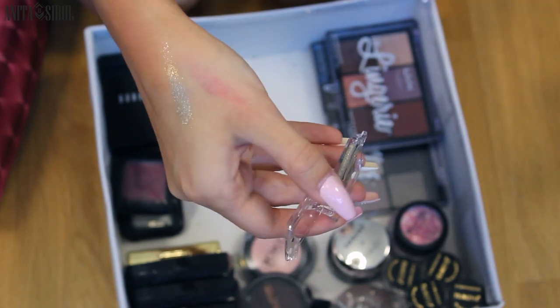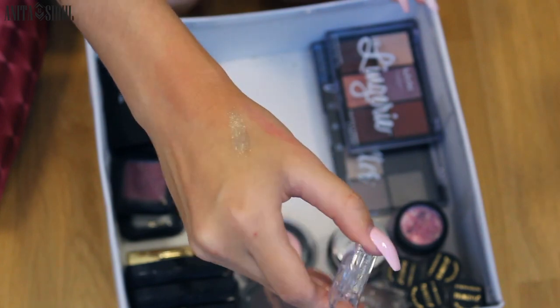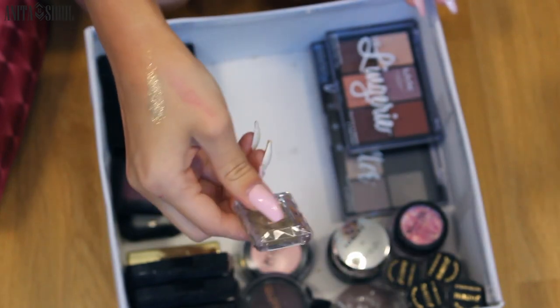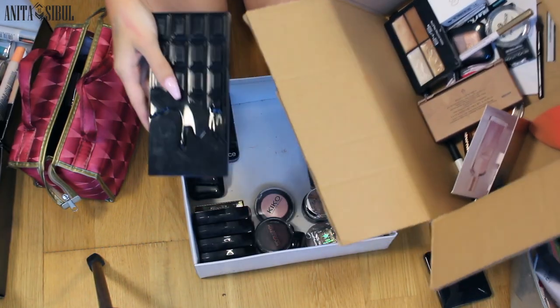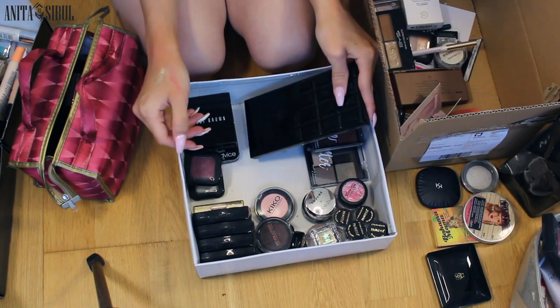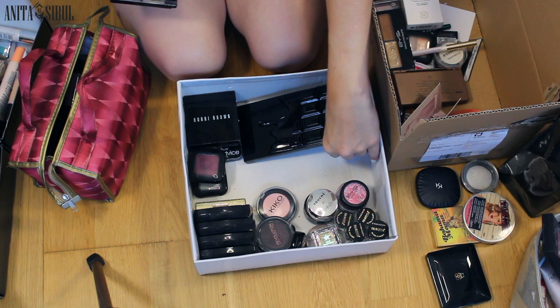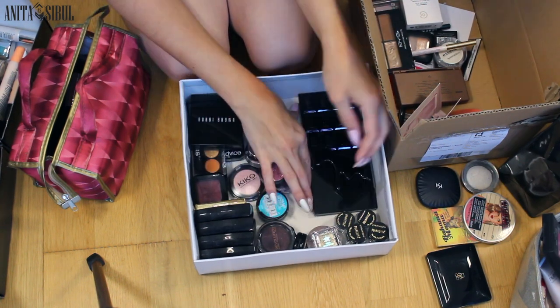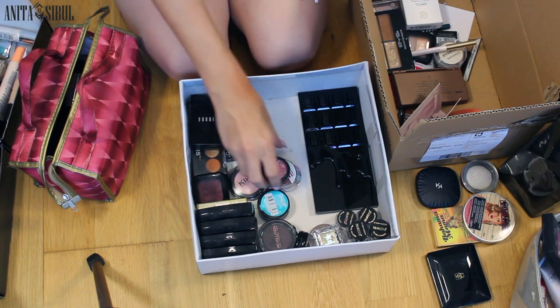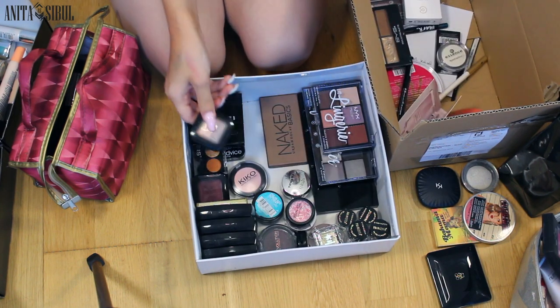Oh. My. God. Literally slay my freaking life — this is totally a stay. Right in this box I have the chocolate palette — this is perfect. Then I have the Naked palette here, and some Kiko again.